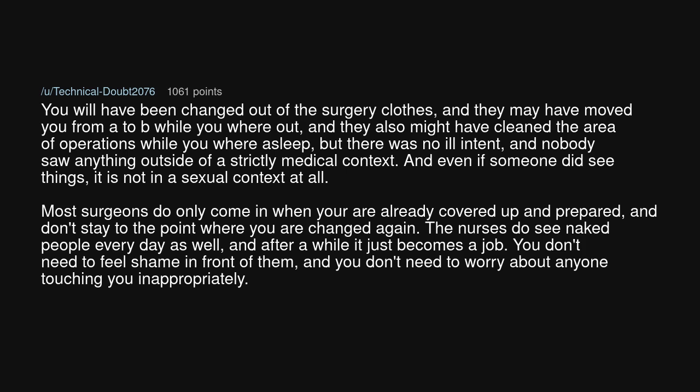Most surgeons only come in when you're already covered up and prepared, and don't stay to the point where you are changed again. The nurses see naked people every day as well, and after a while it just becomes a job. You don't need to feel shame in front of them, and you don't need to worry about anyone touching you inappropriately. It's a shame that nobody explained things to you earlier.